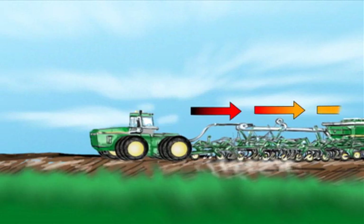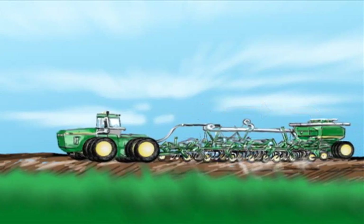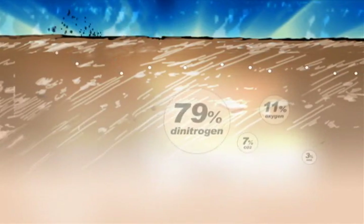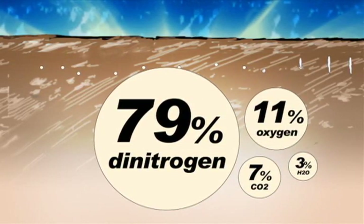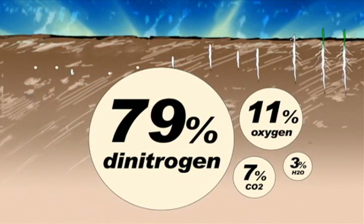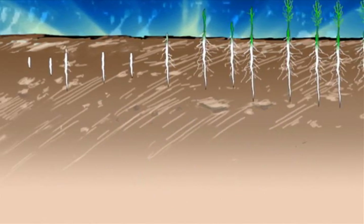Tractor exhaust is cooled and conditioned, pumped through a series of pipes to the seeder or tillage equipment and injected into the soil with the seed. The exhaust from diesel tractors contains approximately 79% dinitrogen, 11% oxygen, 7% CO2, 3% H2O and 2000 parts per million nitrogen oxide and other gases.